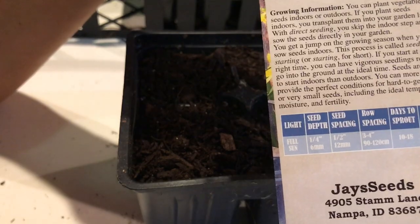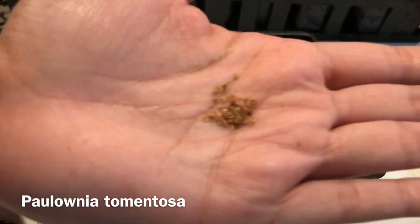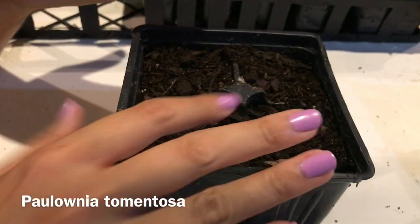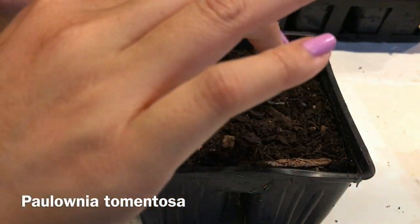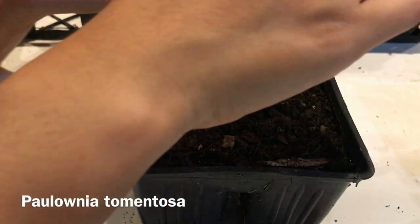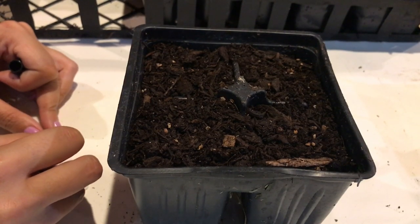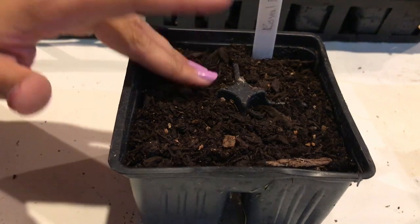This next one is Royal Empress tree seeds. There's a botanical name for it — I'll put it down at the bottom because I'm not sure how to say it. I'm also going to surface sow these because they're really, really tiny and lightweight. This is supposed to be one of the fastest growing trees in the world. We do have a tree here in town that is this specific variety and it's gorgeous — the leaves are massive, like 12 inches wide, and the tree itself is just beautiful.